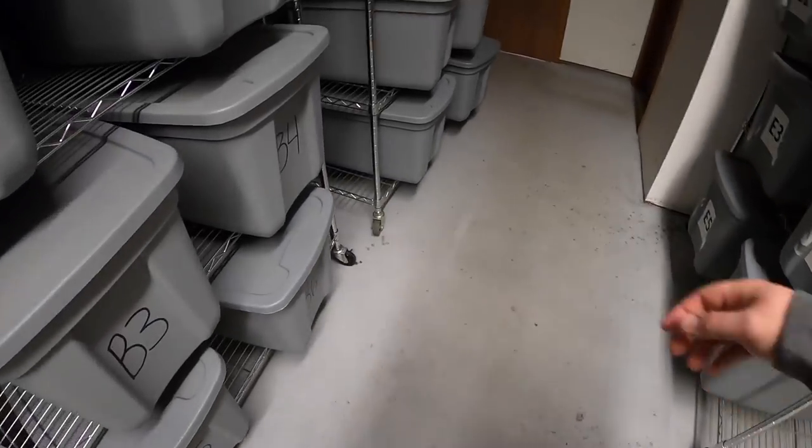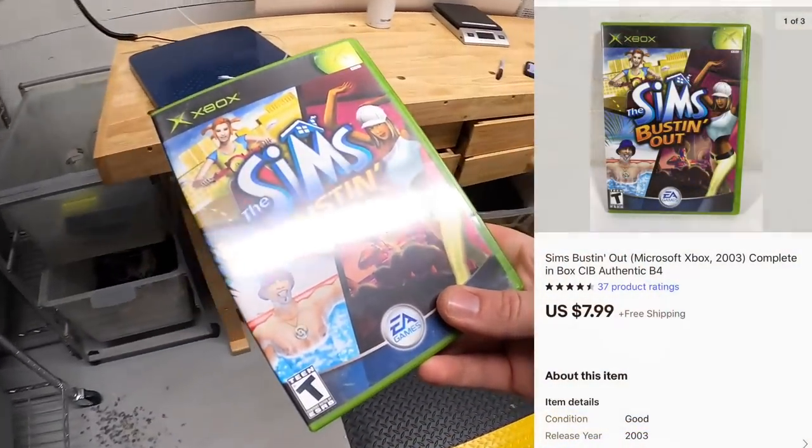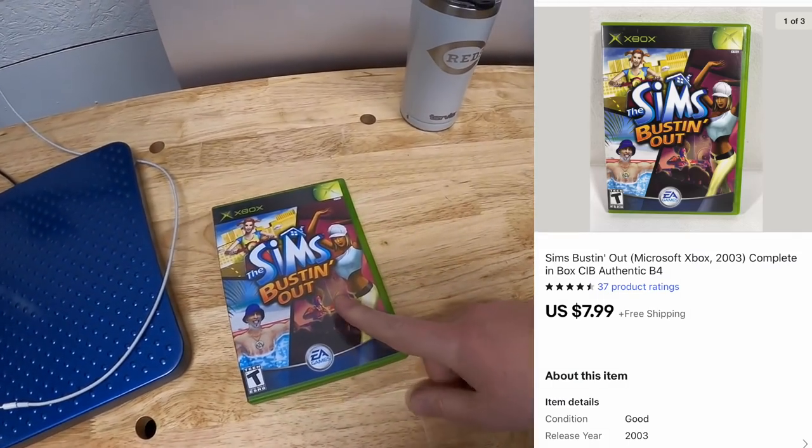First thing I'm shipping is in B4. It's an Xbox game — The Sims Bustin' Out. That sold for $7.99 plus shipping.